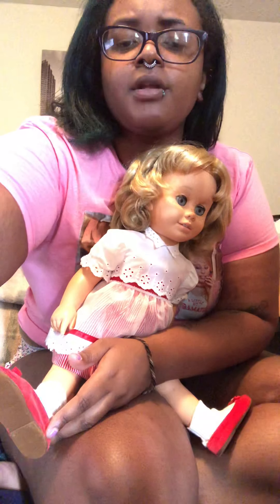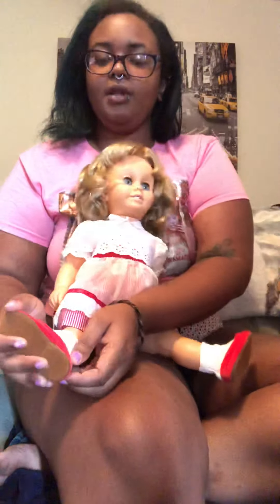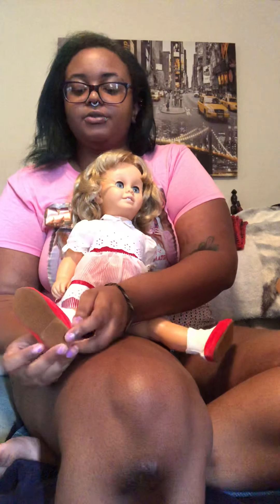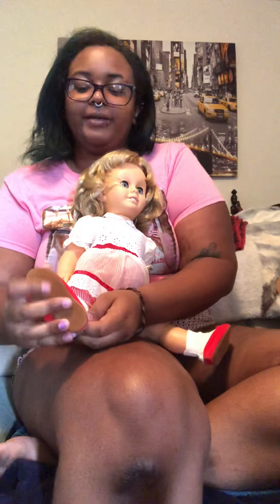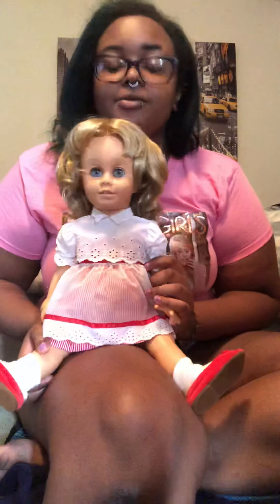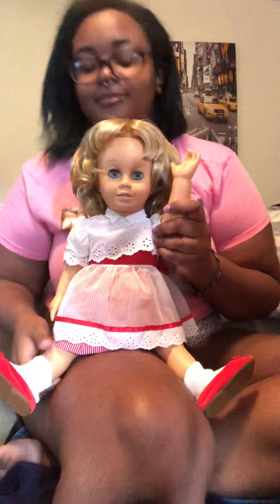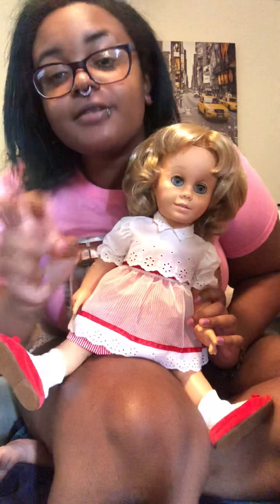I know they made a Twilight Zone TV show episode about this one called Talky Tina, and the doll was evil and said really bad things to the dad — but it's one of my favorite episodes. Anyway, thanks for watching this video. If you liked it, please subscribe, comment, and like. [Doll]: "I'm hungry." I guess I'll go get her something to eat. See you guys later, bye!